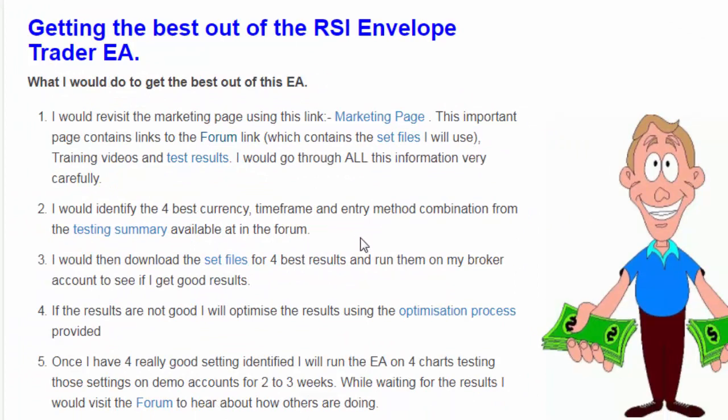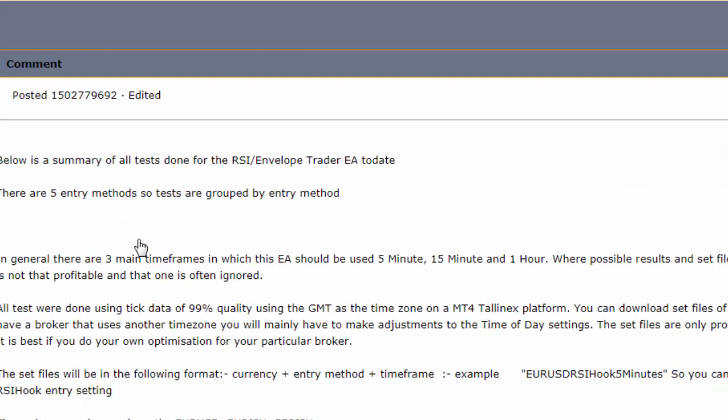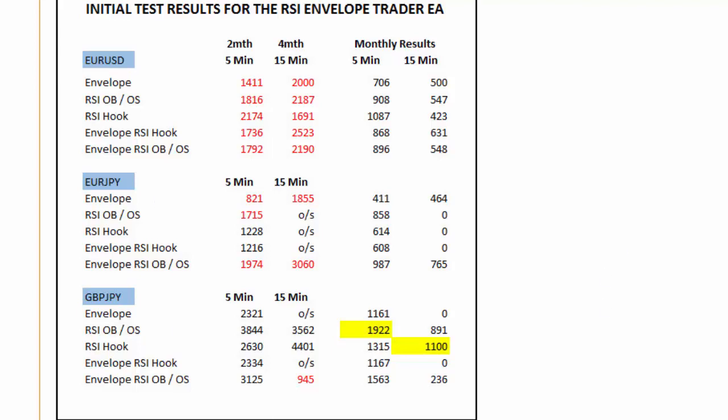Then what I would personally do is look at the test results and identify four currencies and timeframes that I would like to test. There is a link to a testing summary — I'd go to that and identify the best ones. Currently, the pound yen has done almost 2,000 pips a month using the five-minute timeframe, so naturally I would select that as one of my top choices.